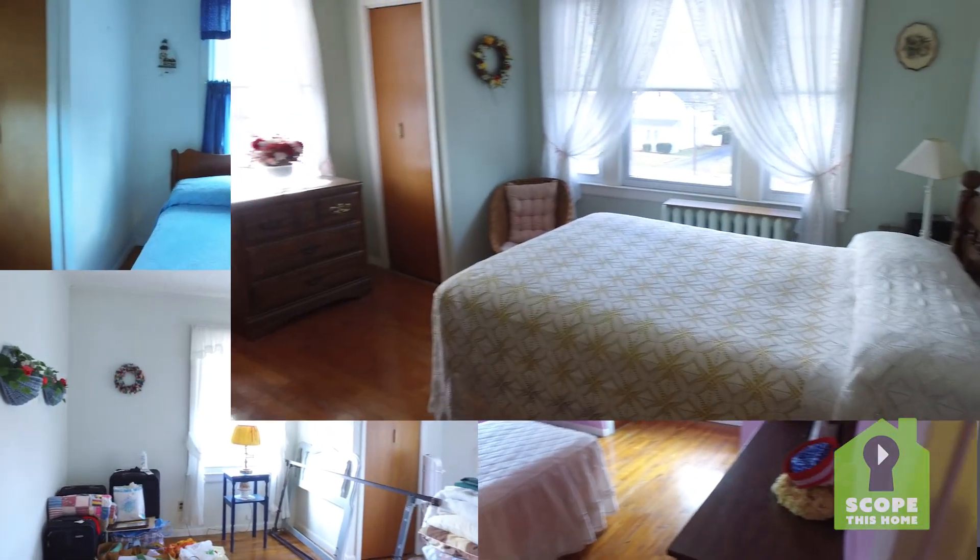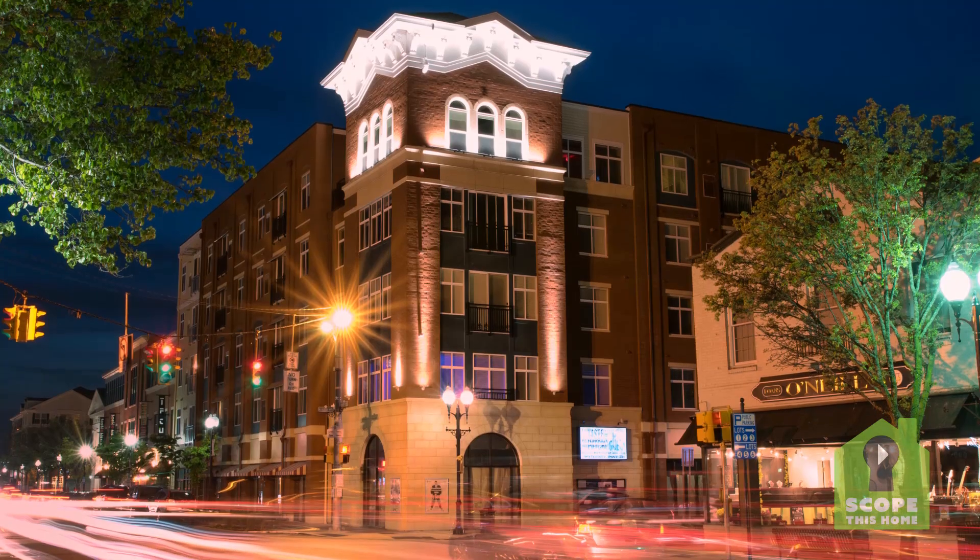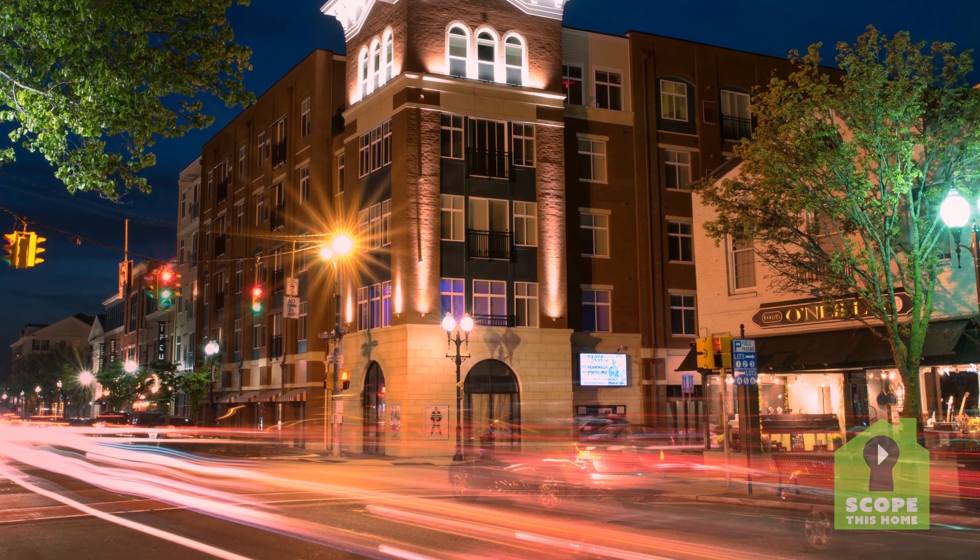Upstairs you have four bedrooms, one full bathroom, and if you walk into the master bedroom you get a great view of downtown Patchogue.